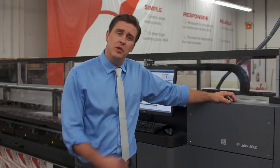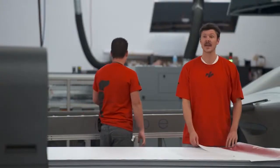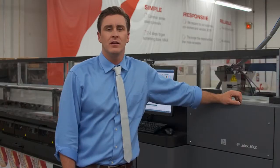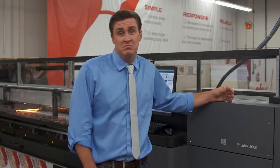Or maybe you care that unlike other printers, we print backlit signage with non-toxic ink. Hey, Jimmy — what's your favorite hotdog condiment? Mustard. I was hoping he was going to say latex ink, because if you wanted to eat that on his hotdog, it wouldn't kill him.